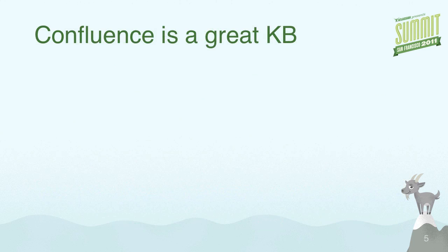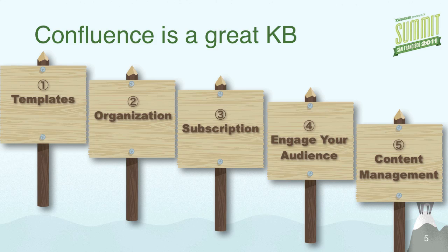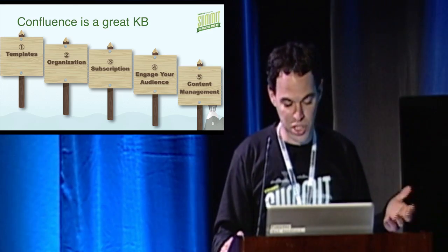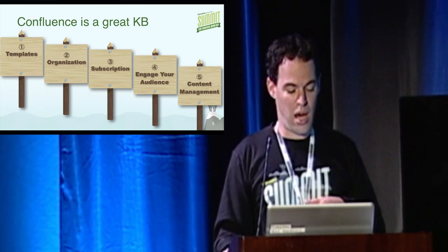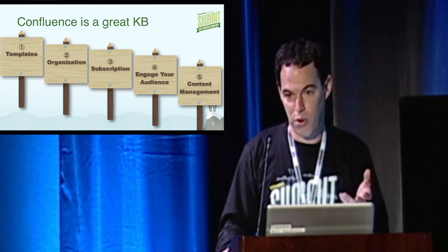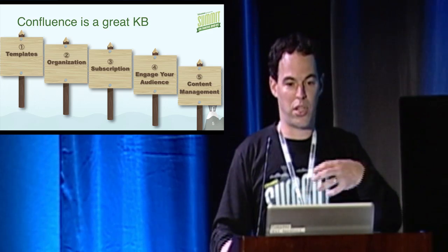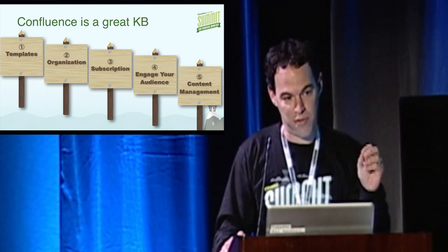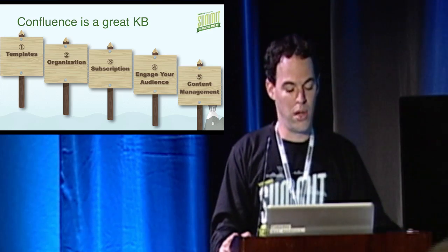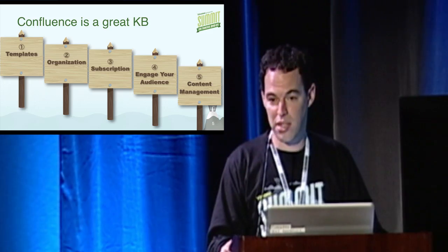That brings me to where Confluence fits in. Confluence is a great knowledge base, and I'm going to talk about five components to why it's a great knowledge base. First is templates — templates give you consistent, good-looking, easy-access article creation. You can organize your content in different ways. I'll talk about subscription and engaging your audience, including how to push information or let your audience opt in. And then building a community, which is something Confluence is great for. And lastly, managing your content — making sure it's up to date and high quality.